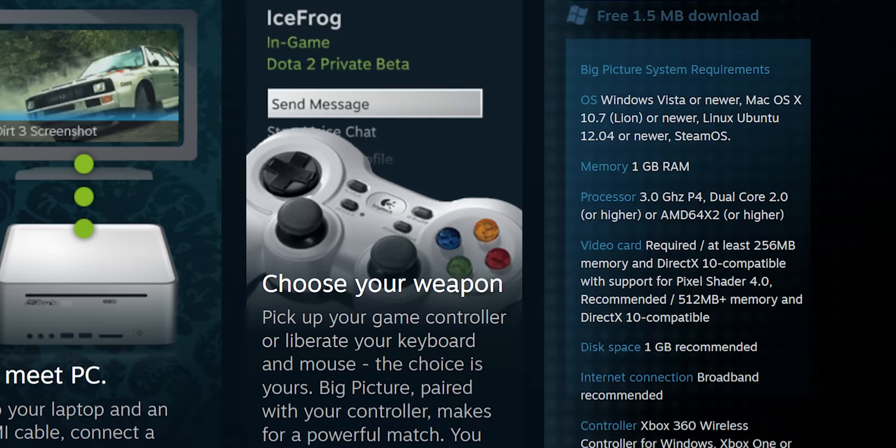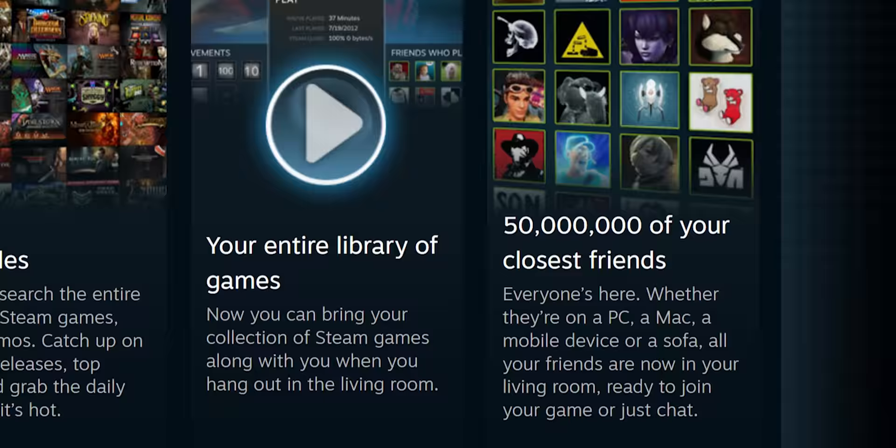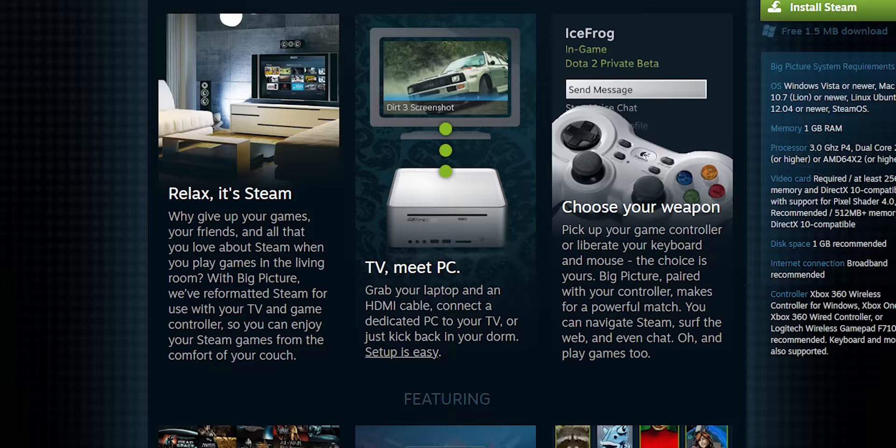The seeds of the Steam Deck were planted over a decade ago with the announcement of Steam Big Picture Mode. And with all the innovations packed into it, whether you realize it yet or not, you are looking at what is arguably the most innovative gaming PC in 20 years. Now, a lot of the secret sauce is software, but given its current rough edges, we're not going to be showing that until Valve lifts a separate embargo, but there is still a lot to jump into here.